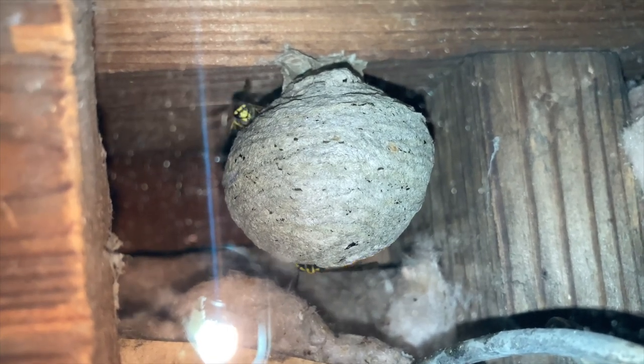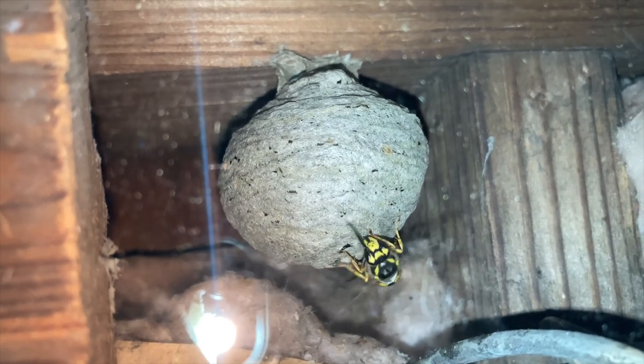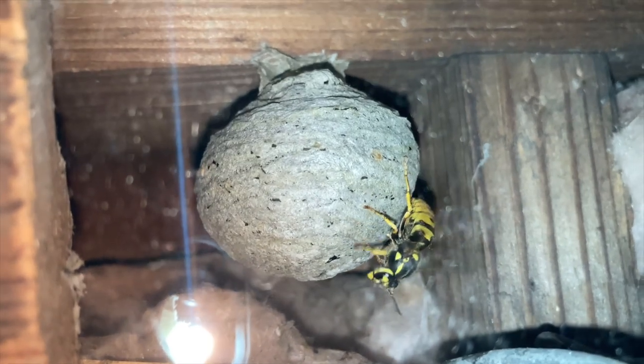Sorry for the glare in the footage. To make it easier to do these update videos and not disturb the nest, we drilled a new plexiglass viewing window right onto the frame of the barn, so we can check out the growth of this nest without disturbing it too much.